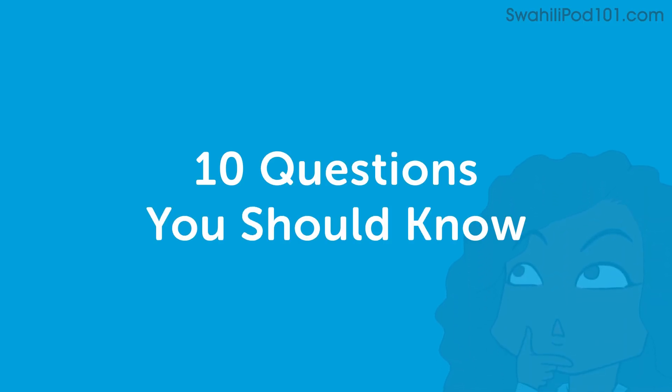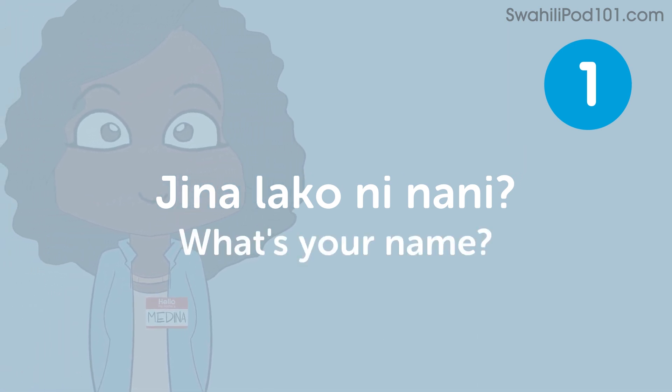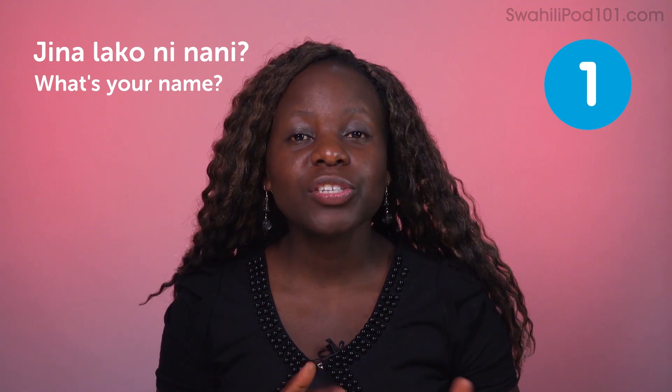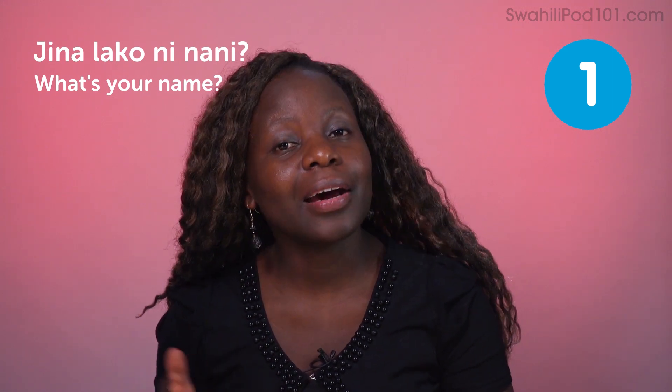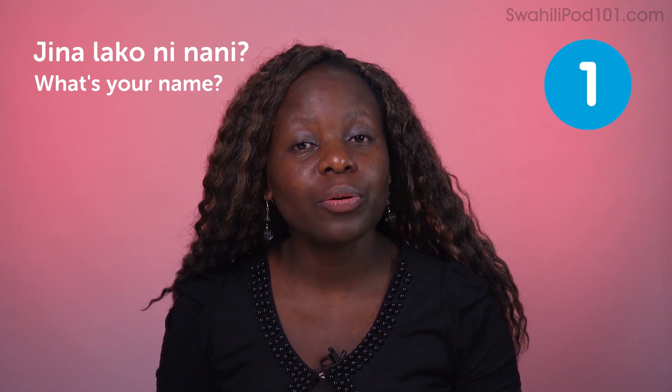It's Medina again. Welcome to Swahili Pod 101, Swahili Top Words. Today we are going to look at 10 questions you should know. Welcome and have fun. Jinalako ni nani — what's your name? To answer that, you'll say Jinalangu ni Medina. If you're Juma, you'll say Jinalangu ni Juma — my name is Juma.